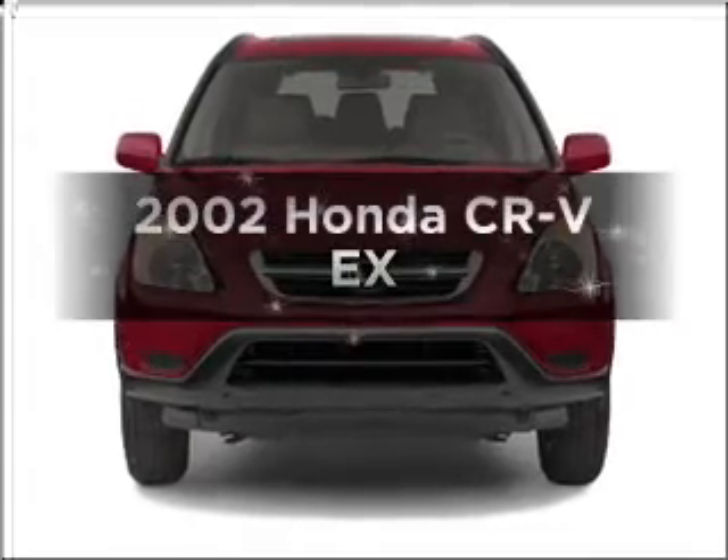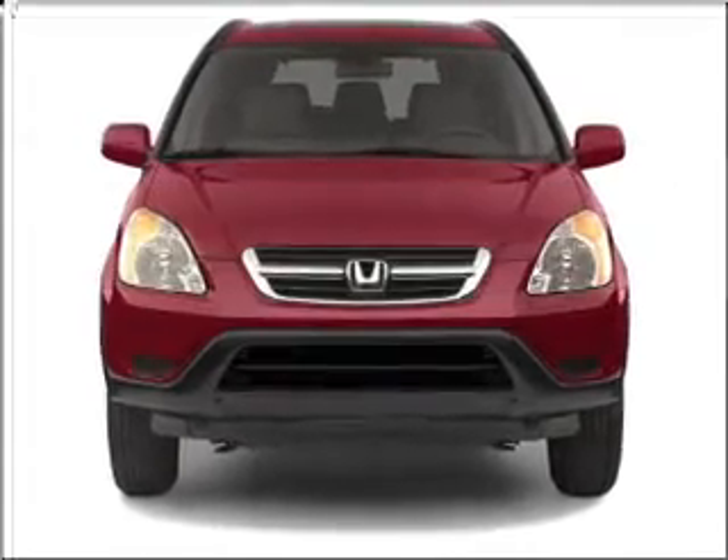Get noticed in this 2002 Honda CR-V. This is the set of wheels you've been looking for.